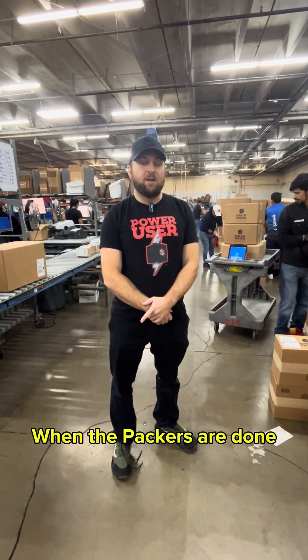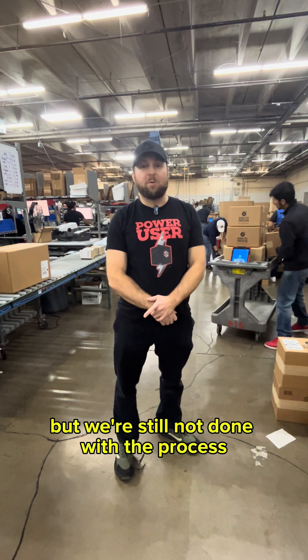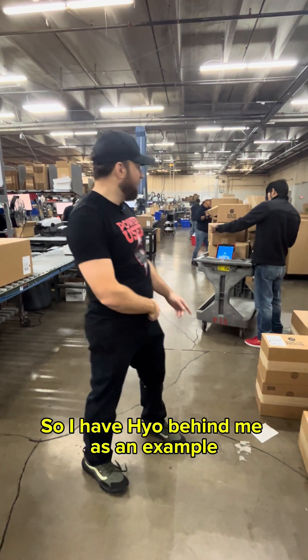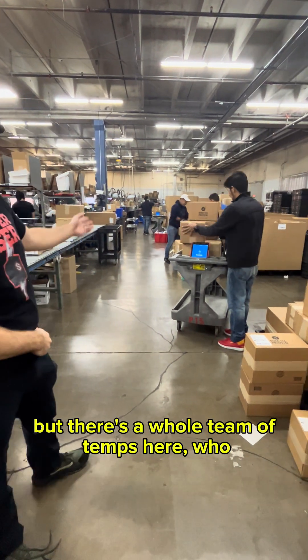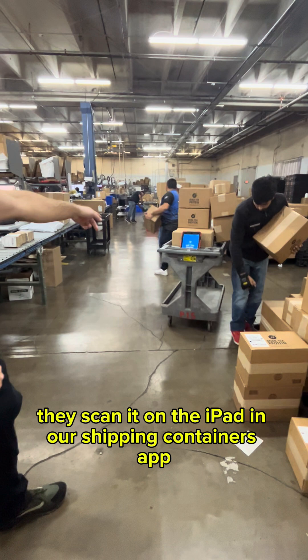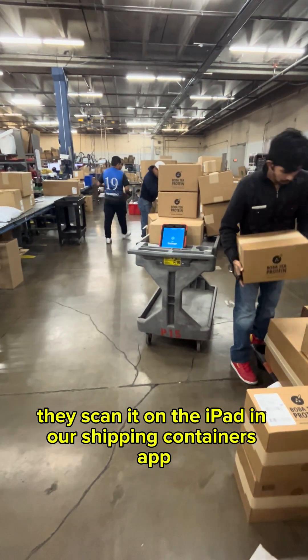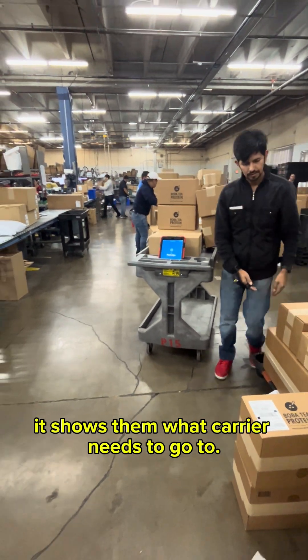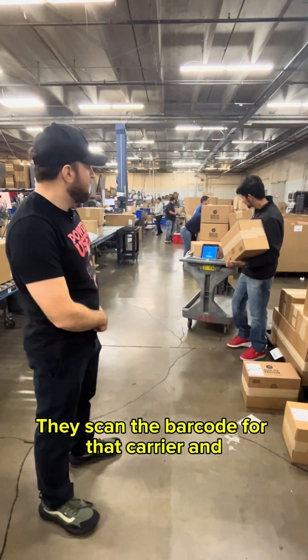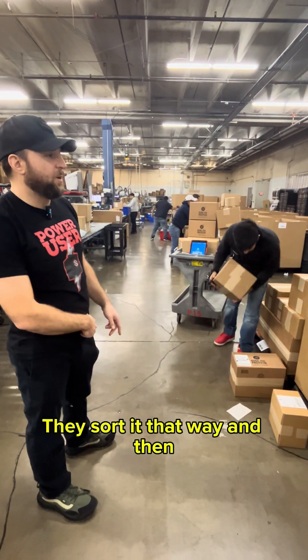When the packers are done, they put the items on the conveyor belt, but we're still not done with the process. We need to make sure we give that package to the right carrier. There's a whole team here — they grab the item, scan it on the iPad in our shipping containers app, it shows them what carrier it needs to go to, they scan the barcode for that carrier, and that tells them where to sort it.